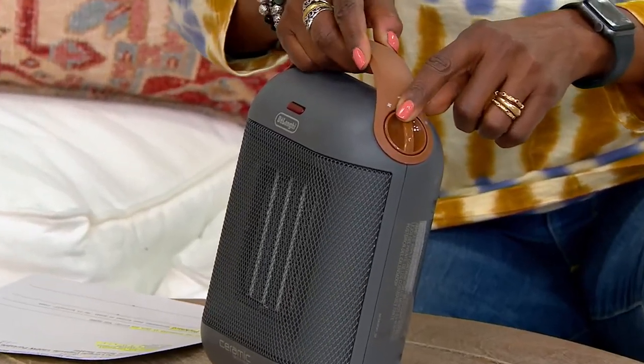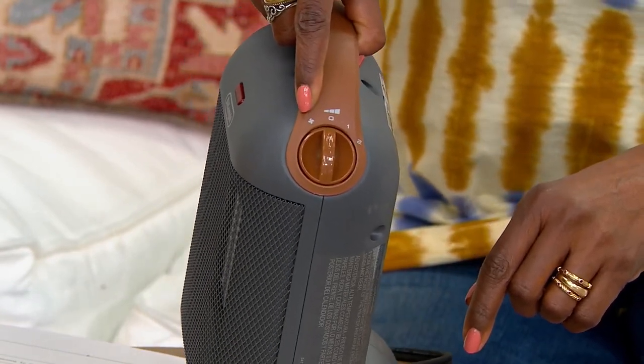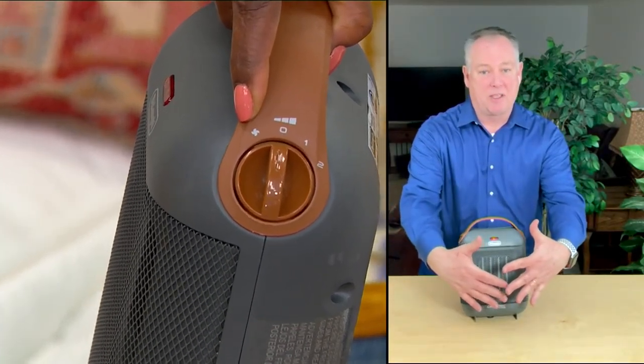This is as simple as it gets — basically all you do is plug it in, and then your controls are on both sides of the handle. It's lightweight, so you can put it where you want to. The one you're pointing to right there is the fan setting, so it's actually a fan as well as a heater — maybe you just need to move a little air.